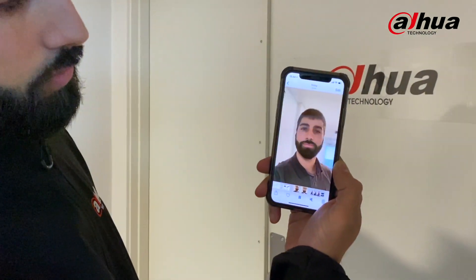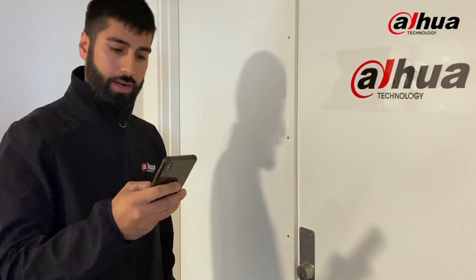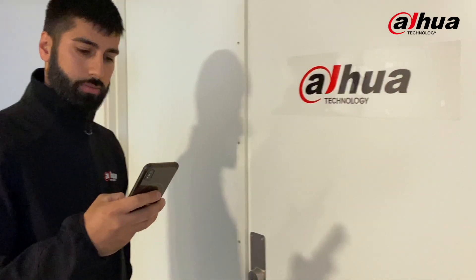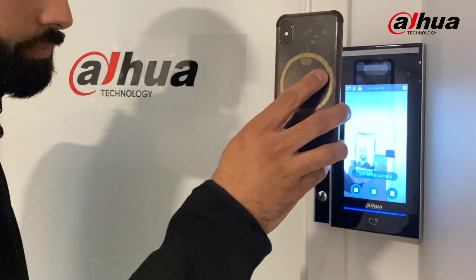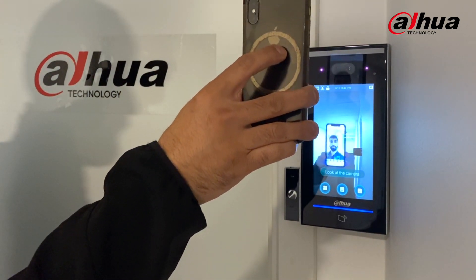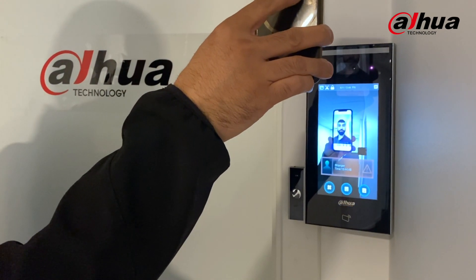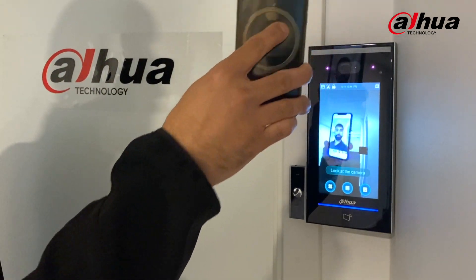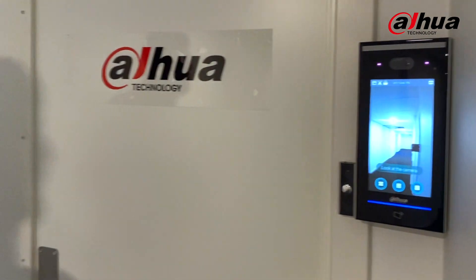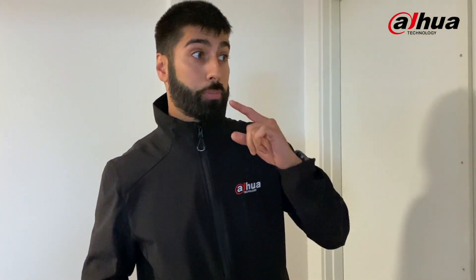So there you have me walking around. Let's try that and see how the system reacts. As you can see, it's not allowing me to get inside, even though there was a live video of me running.